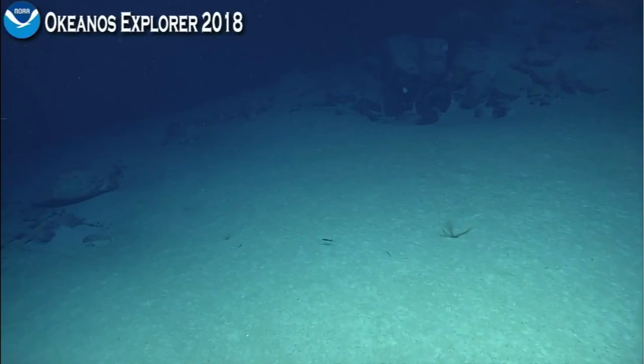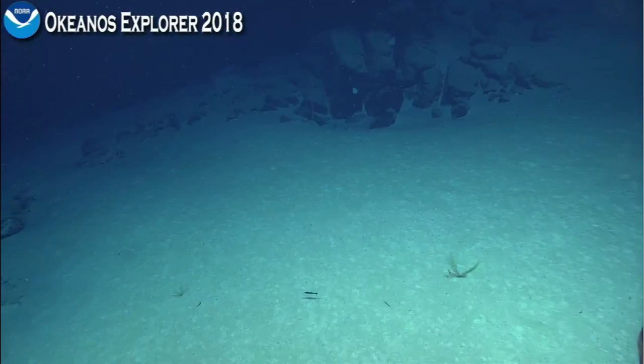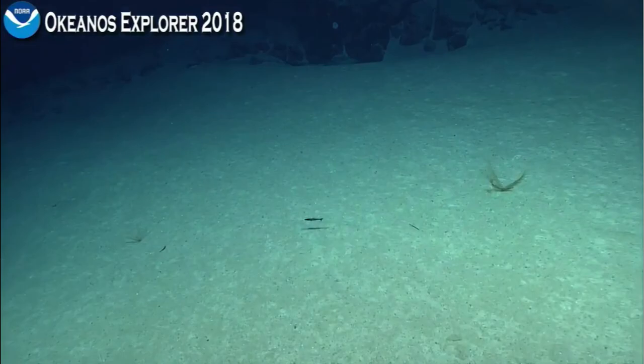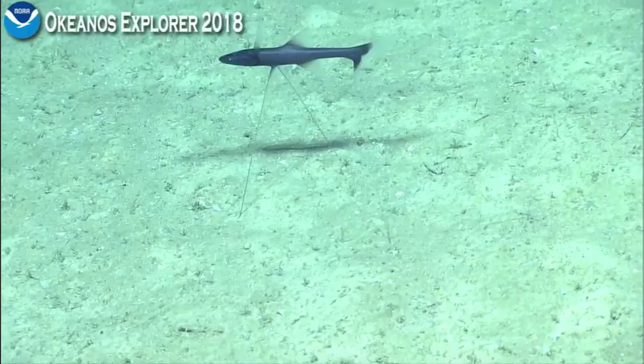There's a tripod fish in front of us. Let's take a zoom — that's something we haven't seen today. So this is going to be in the other genus. There are three genera of tripod fishes, and this one is going to be Bathypterois.